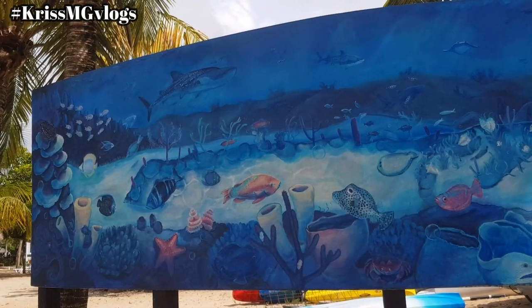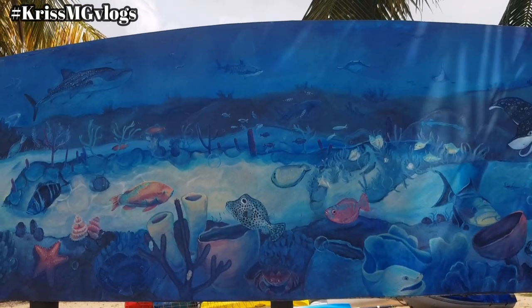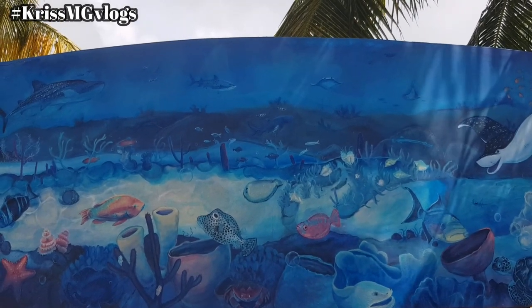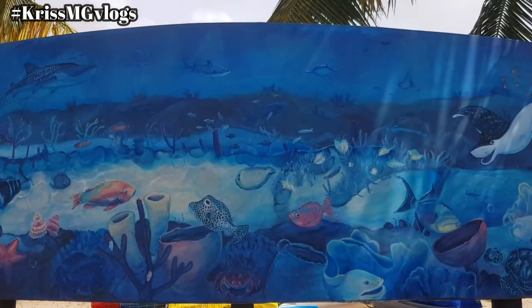This mural was unveiled on World Oceans Day back in 2016 and it illustrates what a healthy reef should look like.